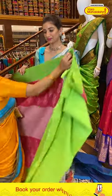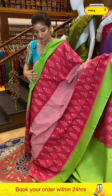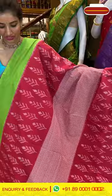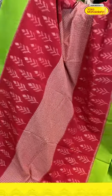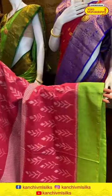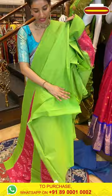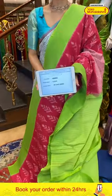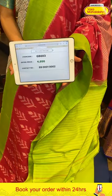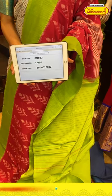Moving to the next — pink color saree with neon green color border. Cotton body with checks in the middle and pink color on both sides, with yellow color ikat weaves. Elegant neon green plain border with red color linings all over the pallu. Simple neon green blouse. Code GB603, price ₹4050. Click a screenshot and send to our number.